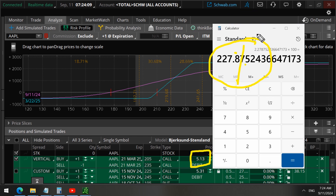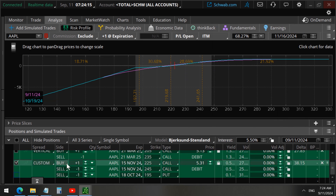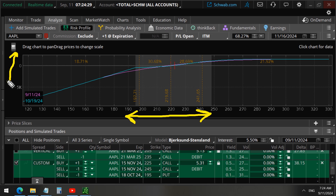For the current trade, on this graph the x-axis represents the share price of Apple and the y-axis represents the profit and loss. Note the zero break-even line — as the share price goes up, this becomes more profitable, meaning this investor is going long bullish on Apple. If the price goes down it is a loss, but it is hedged.